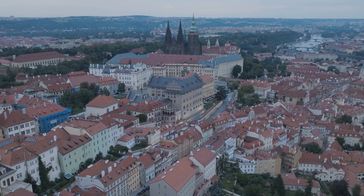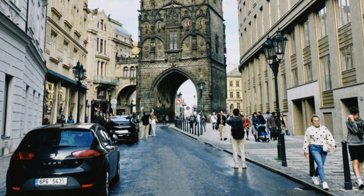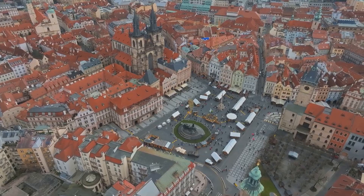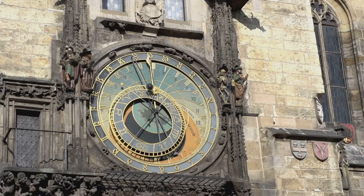An easy way to discover Prague is to follow the royal route. This historic coronation route begins at the Powder Tower, one of the original gates of Prague's Old Town. A few blocks away is the Old Town Square, surrounded by imposing palaces. Here you can enjoy traditional street food such as Trdelník, and gather with travelers from around the world under the astronomical clock.